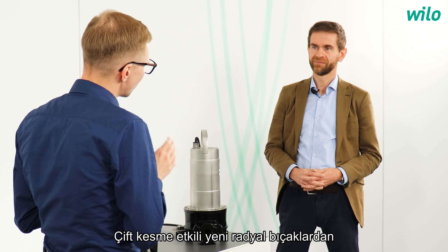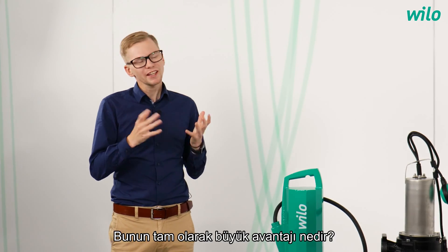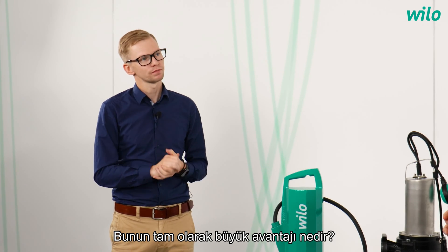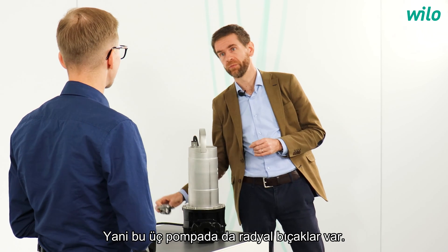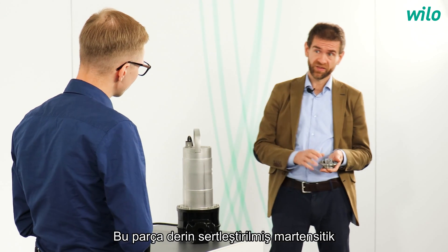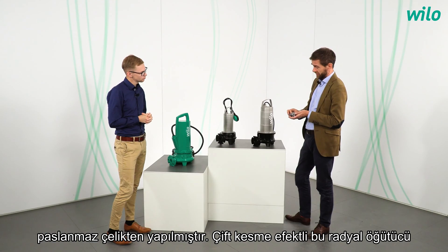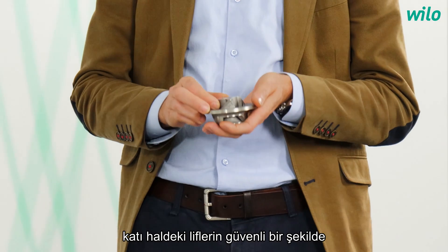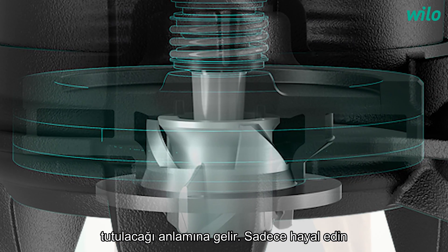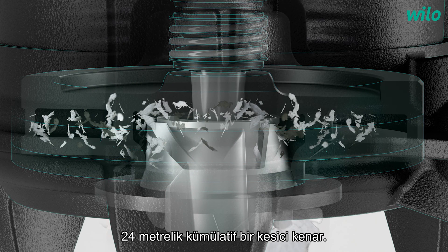We mentioned the new radial macerator with double-shear effect — what is the big advantage of this? All three pumps share one radial macerator, which is made of deep-hardened martensitic stainless steel. This radial macerator with double-shear effect means that fibers and solids are cut in a safe and reliable way. Just imagine the cumulated cutting edge of 24 meters that is crossed for each second of operation.